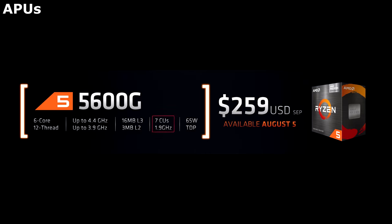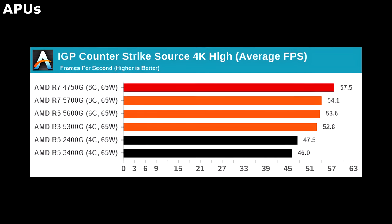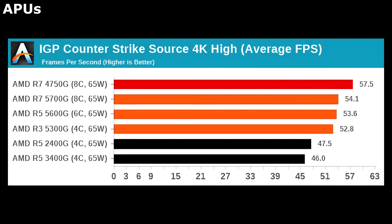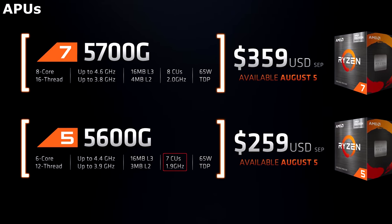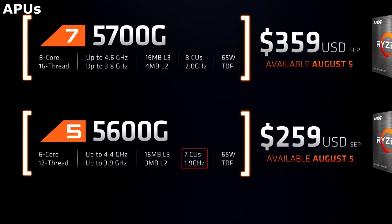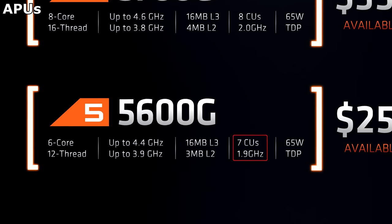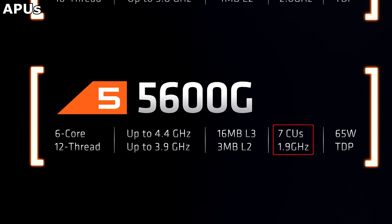This APU features 7 Vega compute units to drive the graphics. In practice, this isn't much slower than the 8 Vega CUs seen in the more expensive Ryzen 5700G, but neither is great. So if you're looking for a single component to tide you over, the 5600G will run games slowly now, and its processor is powerful enough to drive games once you slot a dedicated graphics card in at a later date.